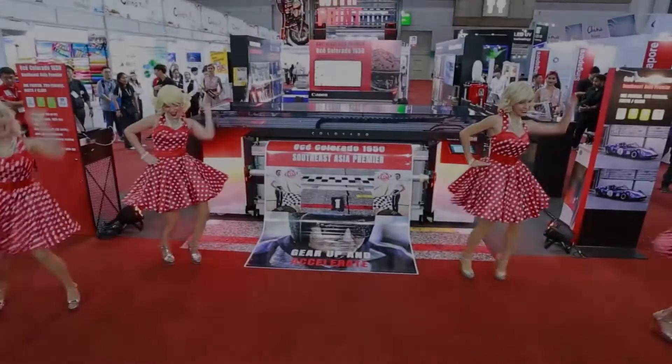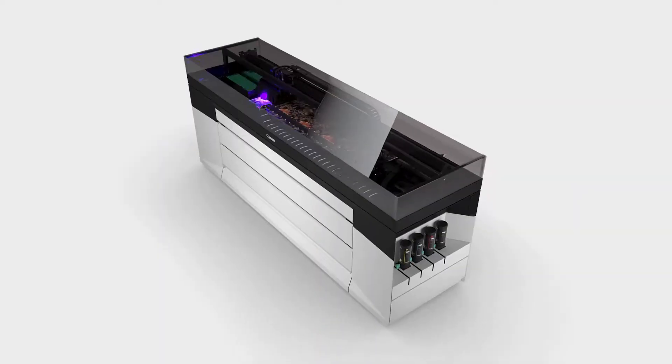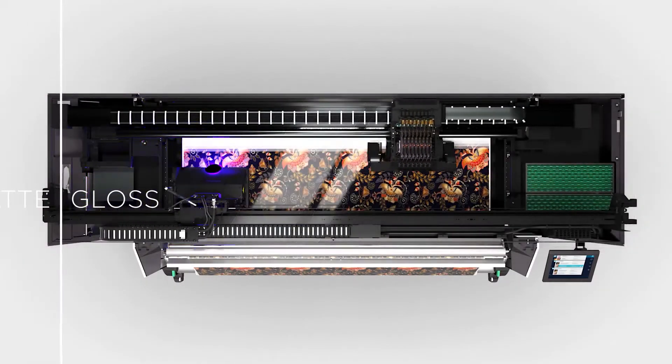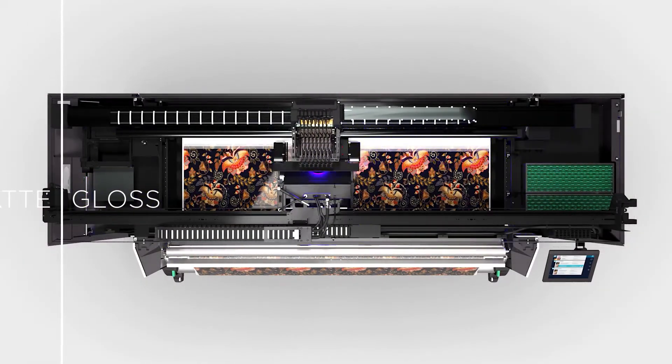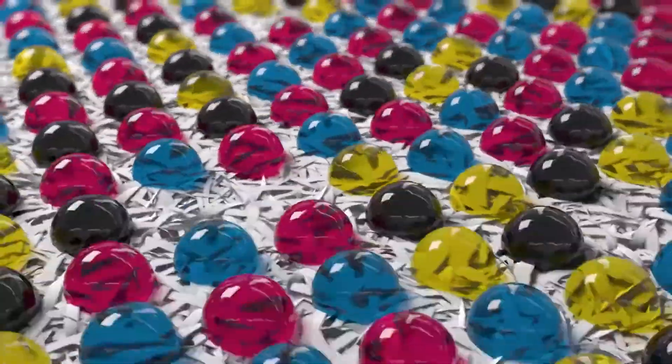In 2019, we released the Colorado 1650. We added more features to the machine, made our ink more stretchable for a bigger application range, and introduced the unique Flex Finish curing technology, enabling a matte and a gloss finish without changing ink or media.